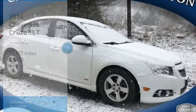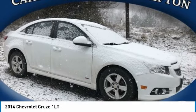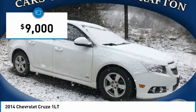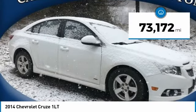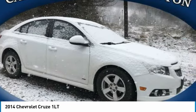We are pleased to show you the 2014 Cruze. The Cruze blueprint calls for more than you'd expect and is priced below $10,000. This vehicle has less than 75,000 miles. Here are some of this vehicle's great options.